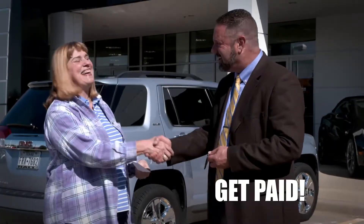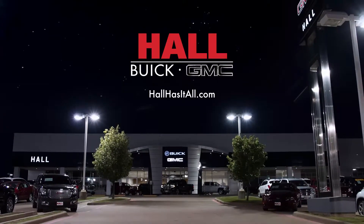Super easy and stress-free. It's why they say Hall truly has it all.